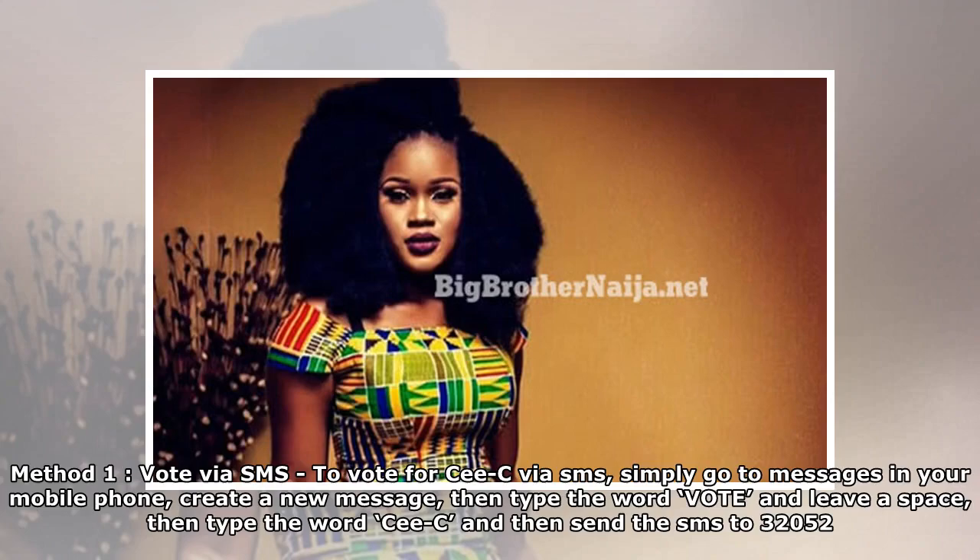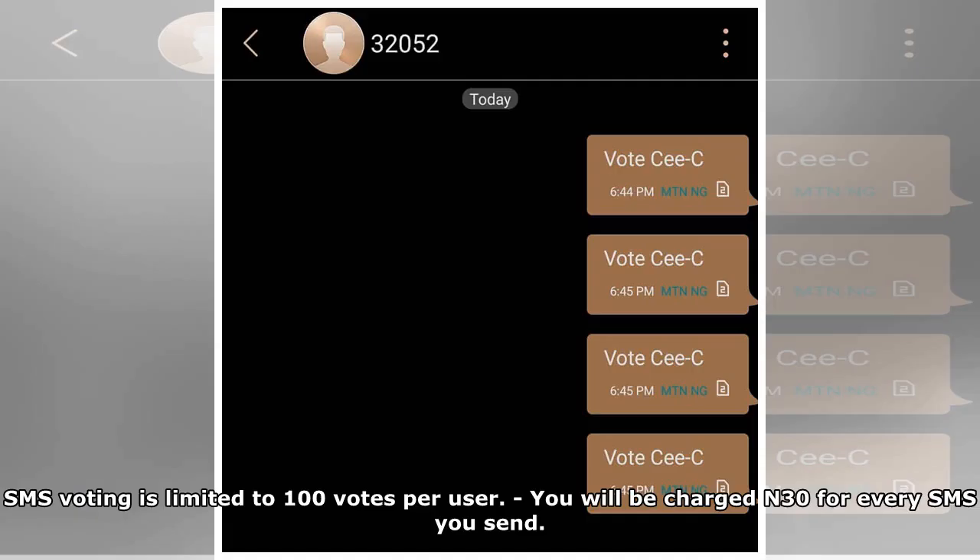Method 1: Vote via SMS. To vote for CeCe via SMS, simply go to Messages in your mobile phone, create a new message, then type the word 'vote' and leave a space, then type the word 'CeCe', and send the SMS to 32052. SMS voting is limited to 100 votes per user, and you'll be charged N30 for every SMS you send.